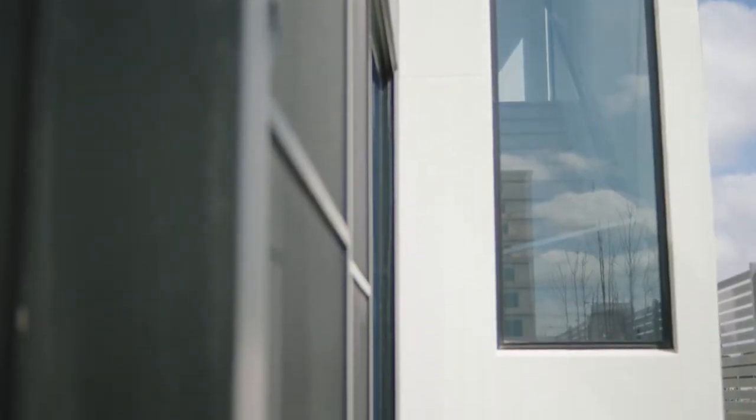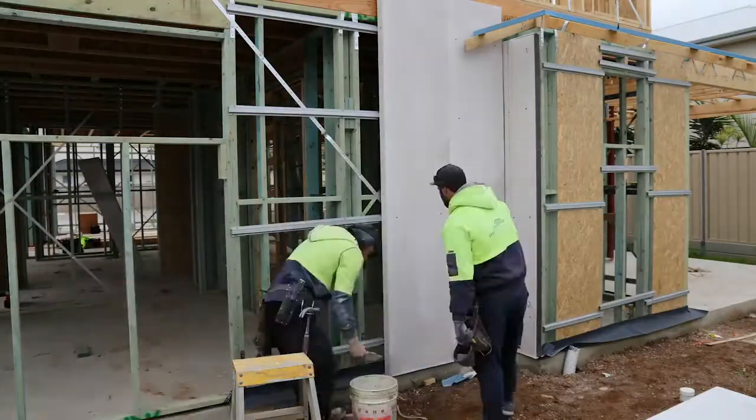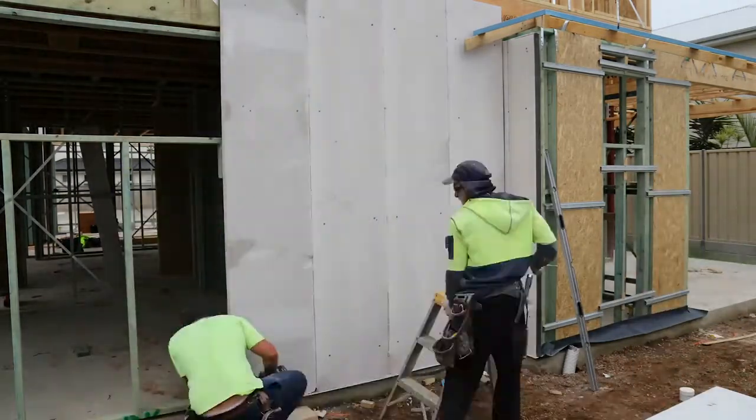MaxiWall is made using state-of-the-art German technology which has been in existence for well over 80 years. Installing one panel of MaxiWall is equivalent to installing about 75 bricks. That creates a huge saving for builders and homeowners on site in relation to cost. Labor costs are reduced and so too is material wastage on site.